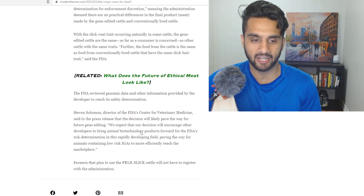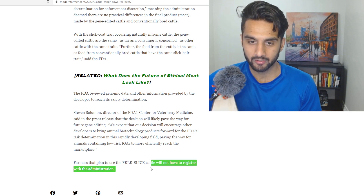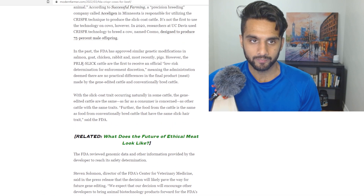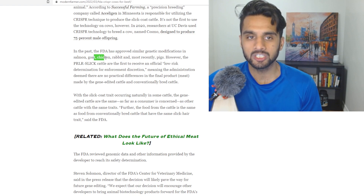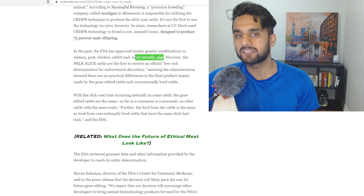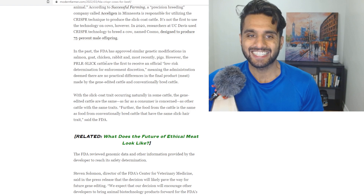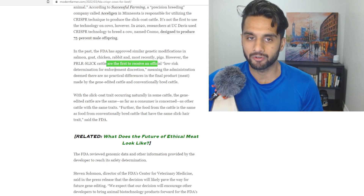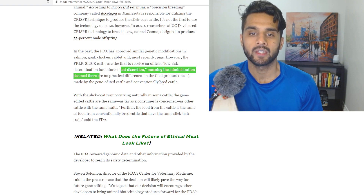Looking at the official FDA announcement: farmers who plan to use slick cattle will not have to register with the administration. The FDA approved similar genomic modifications in salmon, goat, chicken, rabbit, and more recently pigs — the pig part was very important for xenotransplantation that we talked about in early January. But the slick cattle are the first to receive an official low-risk determination for enforcement discretion, meaning the administration deemed there are no practical differences in the final product between genome-edited cattle and conventionally bred cattle.